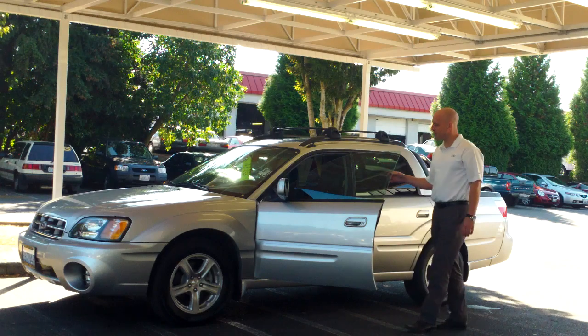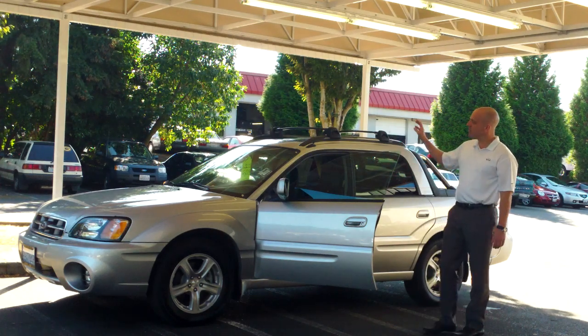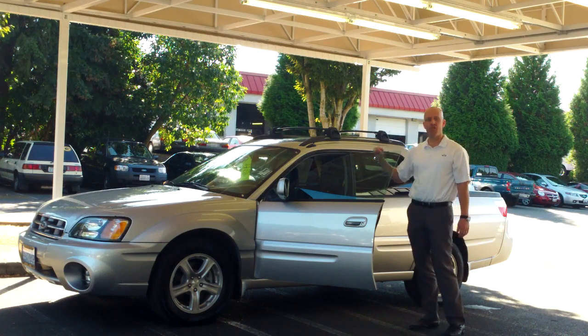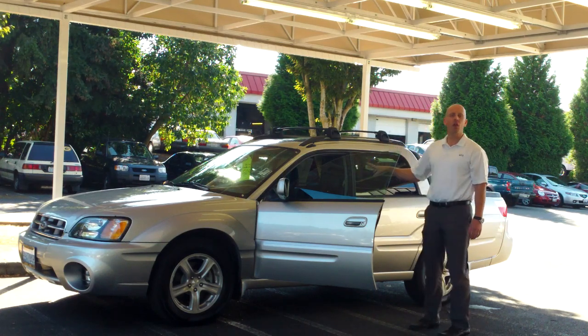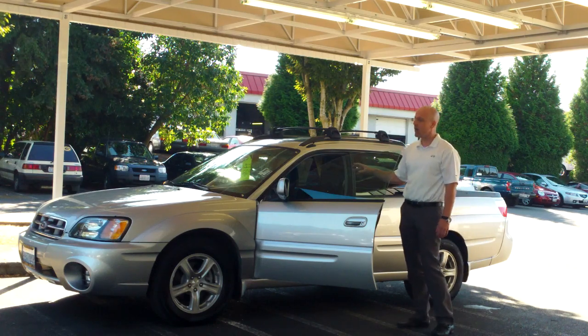It's silver on black — it actually has a two-tone black and graphite interior with leather, moonroof — everything is like brand new in this car. No dogs, no cigarettes, nothing at all to keep this car from looking, feeling, and smelling just like a brand new car.